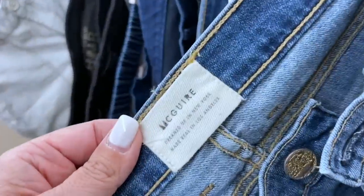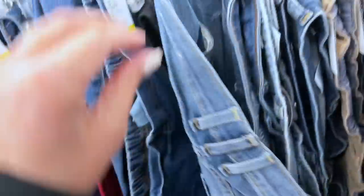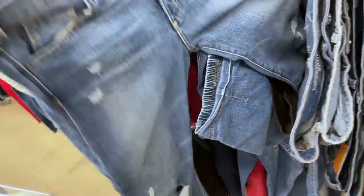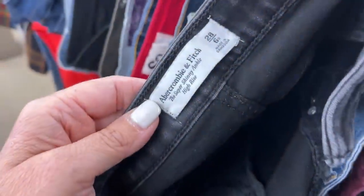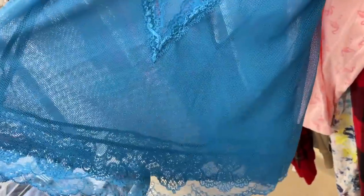I have never found McGuire jeans before, and these are nice — a nice flare. They're super soft. It looks like I'd probably have to press the bottom, but these are really really soft, in great condition. Ironically I was pulling jeans that I sold in my bin — size 29 had a lot of room. I think I'm going to grab these. There's no price tag — we'll have to see.